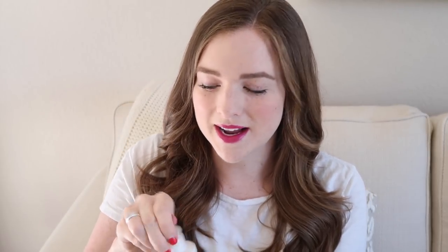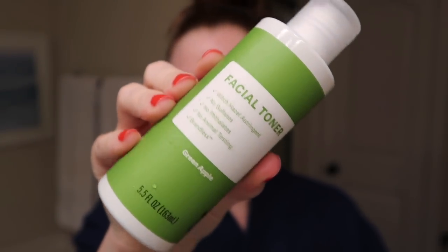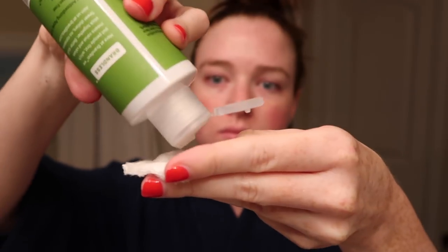Next is the green apple facial toner. Fun fact: green apple or Macintosh apple is in my top three favorite scents of all time, so I immediately popped this open and smelled it. It's perfect for summer — really refreshing. It's made with witch hazel, which I've used as a toner for a long time, and I love that it's included here.